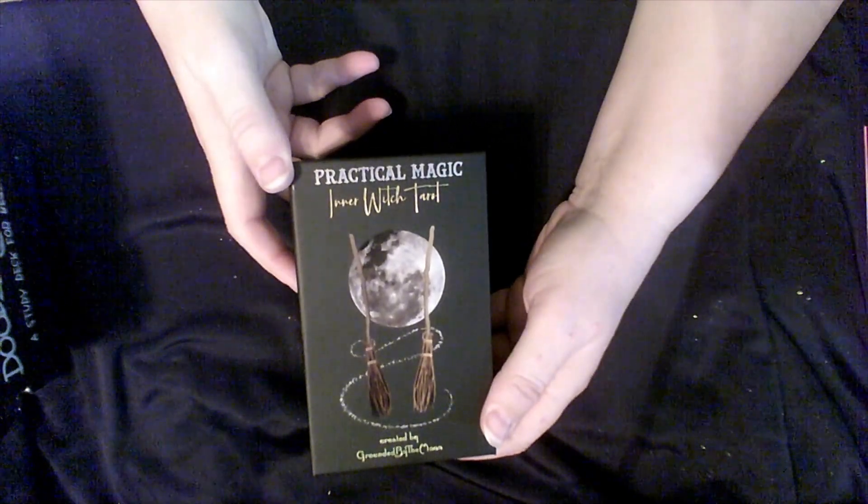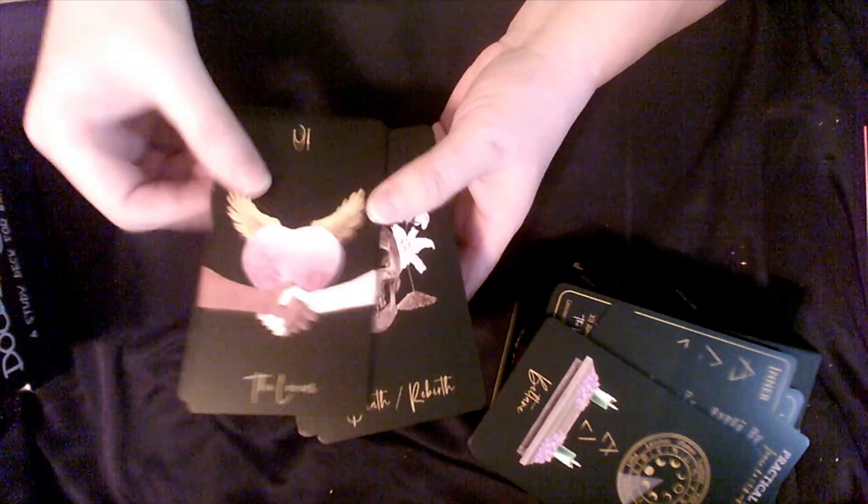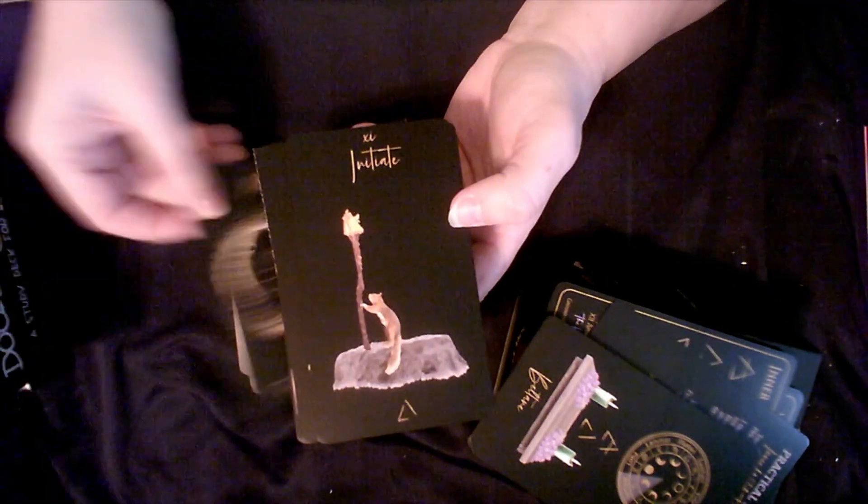My Practical Magic Inner Witch Tarot just came in, so I haven't played with this one at all. I look forward to pairing it with my Oracle to see how they read together. I'm excited to use it, and this time I chose the black so it'll be easy to tell the Oracle and the cards apart, since my Oracle has the gold edging.